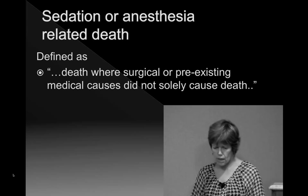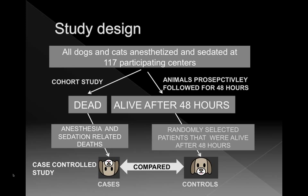Participants had to submit their data whether animals died or were alive 48 hours after the procedure. They looked at anesthetic- and sedation-related deaths, took randomly selected records from dogs and cats that survived, and compared what was different about those that died versus those that were still alive 48 hours later. The study used very sophisticated statistics. It's not based on a few animals — there were 98,000 dogs and almost 80,000 cats in the study.